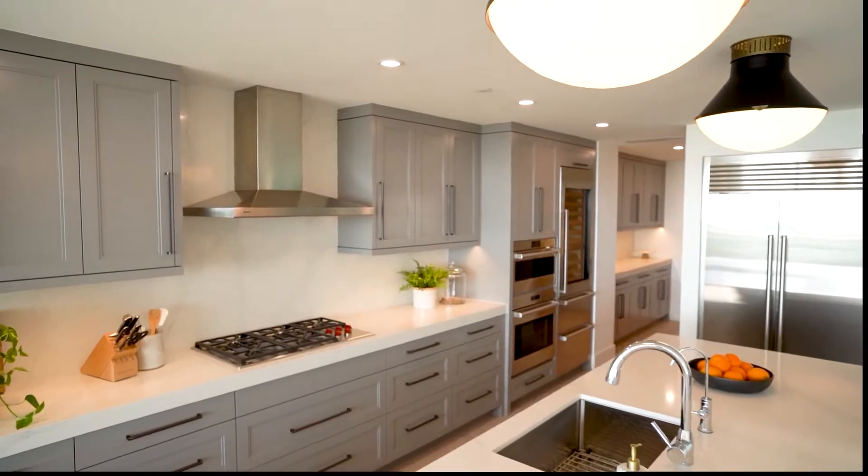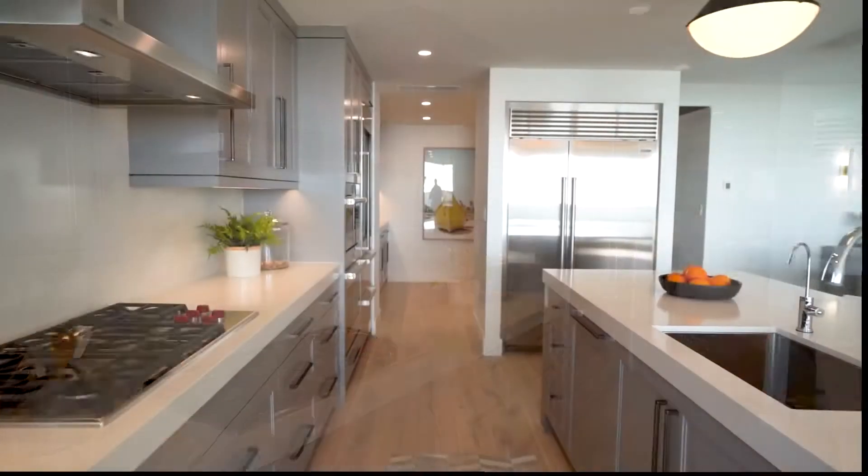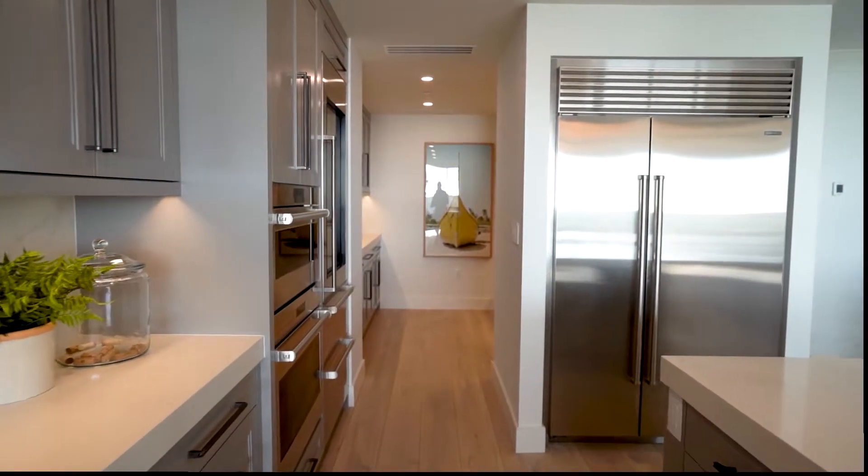I love designing beautiful spaces, but I have not done my job if I don't make it functional, organized, and efficient. Physically and emotionally, we want a space to encourage you to stop and take a breath.